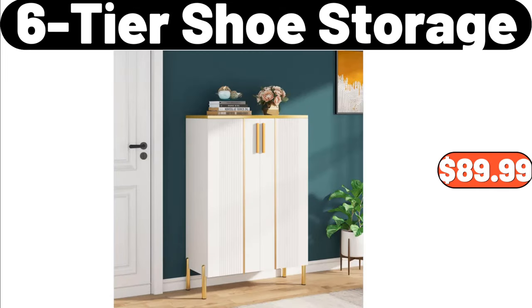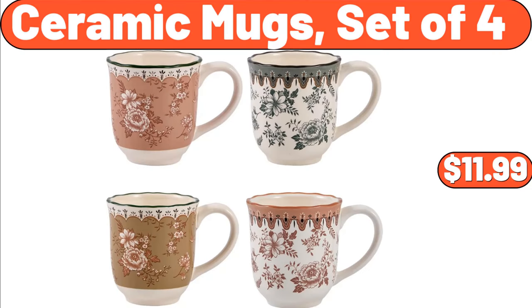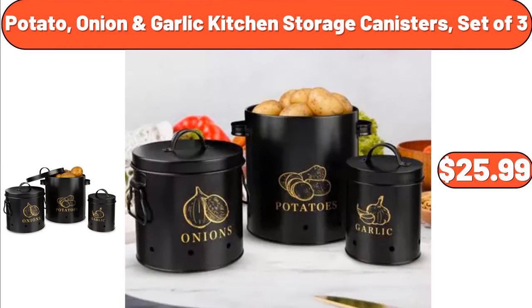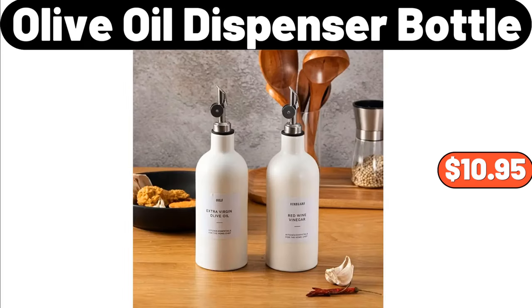6-Tier Shoe Storage, $89.99. Landring Table Lamp Set of 2, $68.99. Ceramic Mugs Set of 4, $11.99. Potato, Onion, Garlic Kitchen Storage Canisters Set of 3, $25.99. This product recommends you buy a recently hot-selling product: Women's Turtleneck Sweater, $15.99.